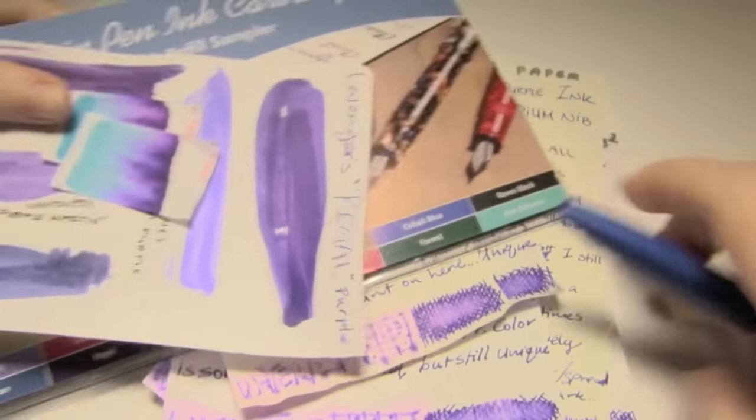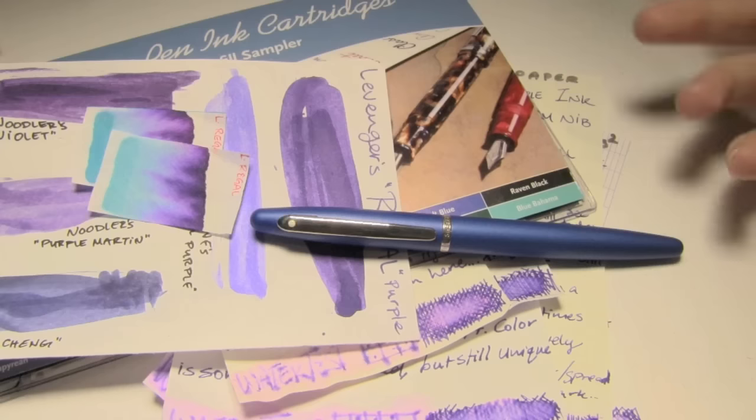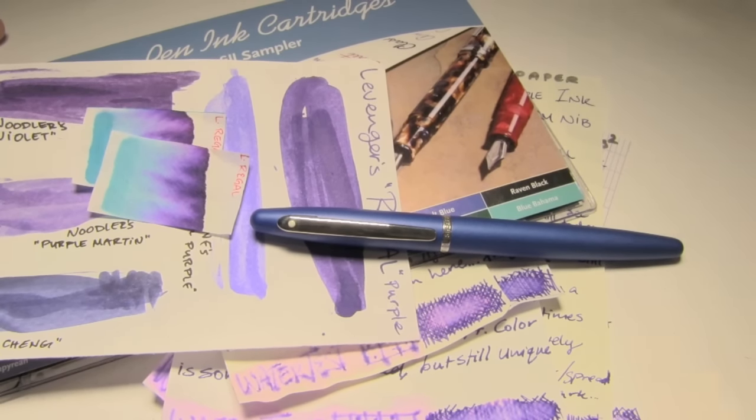There you go — there's Levenger's Regal. It's a wonderful, dark, rich royal purple. On premium papers it looks lovely. When it's fresh it's much more well-behaved, so something to be aware of. For your consideration from the Triple N Network — if you liked the video please give it a thumbs up, if you'd like to see more please subscribe to the channel, and thanks for watching. Bye.